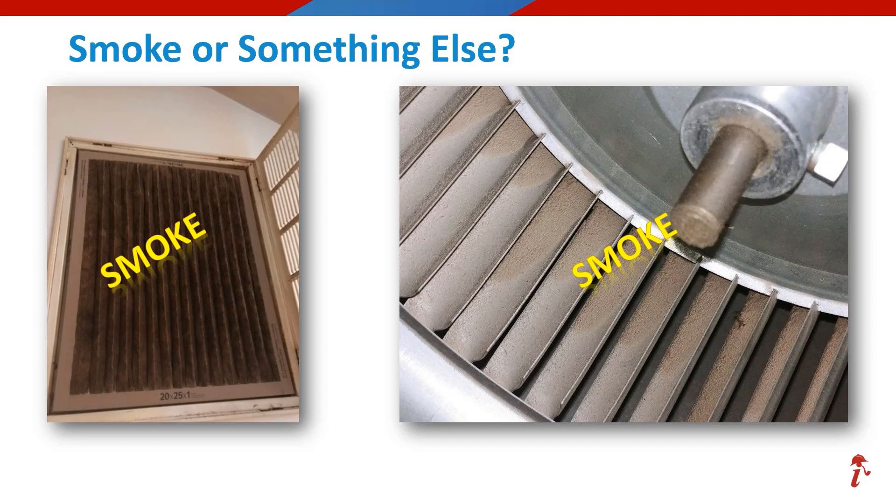If you voted for smoke, excellent job. But how did you know — just a guess, perhaps? In most cases, determining smoke versus dirt buildup would be very difficult based on a photo, and an on-site inspection would be the best way to determine if that damage was smoke or something else. And sometimes smoke odor is the final factor when determining if the damage was caused by smoke.